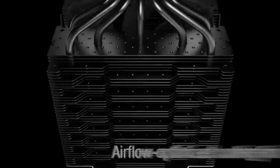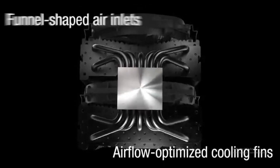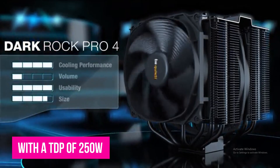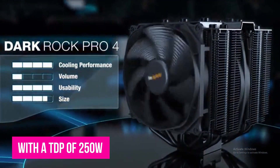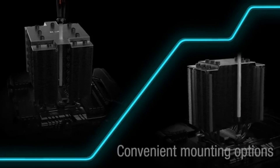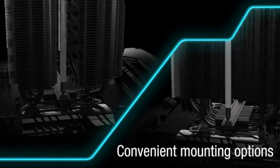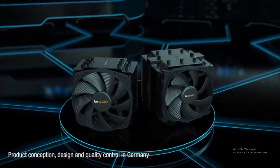The Dark Rock Pro 4 comes in different sizes — 120mm and 135mm Silent Wings 3 fans. With a TDP of 250 watts, it's an excellent option for gamers and editors who want to get the most out of their processors. It has seven 6mm pure copper heat pipes, ensuring maximum heat dissipation, and when combined with 1500 RPM twin PWM fans, users can forget about high temperatures.